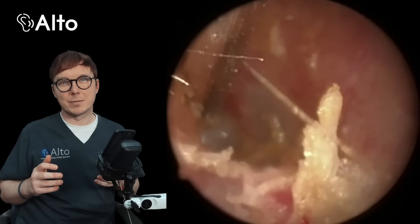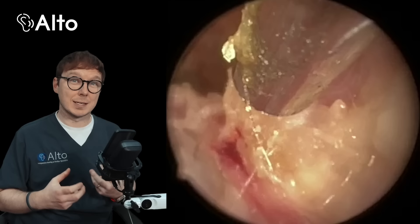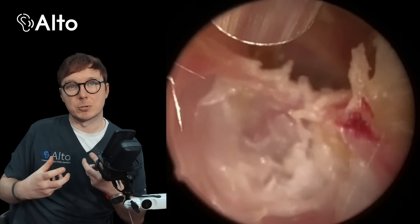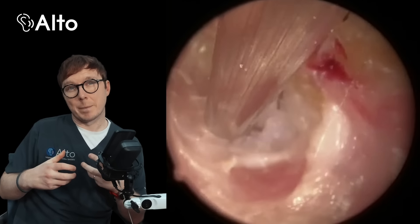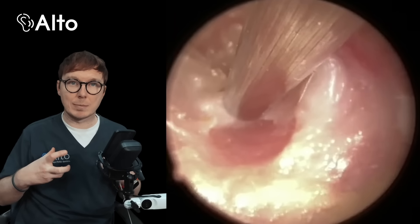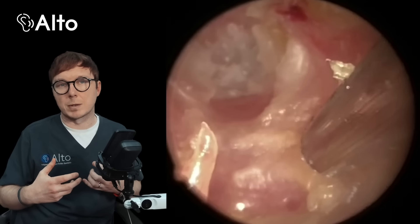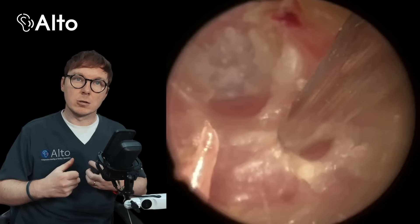It might sound strange — even though the dead skin itself isn't aggressive like a tumour, it can still cause pretty significant damage. As the skin cells accumulate they form a growing mass, and that mass produces enzymes that can erode the structures of the ear such as the bone. The ear canal, being a relatively small and confined space, doesn't have the ability to naturally clear out this build-up, so the trapped cells and debris continue to grow unchecked. And that's what we're seeing with this person — you can see a shelf-like structure has been created in the ear canal, almost with two portions to it, lower and upper, created by that growing mass of dead skin.